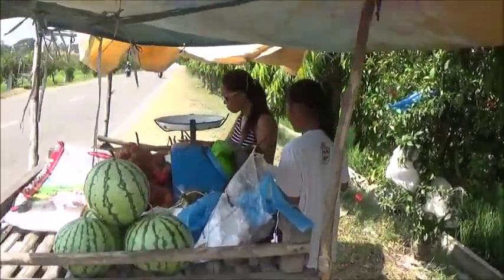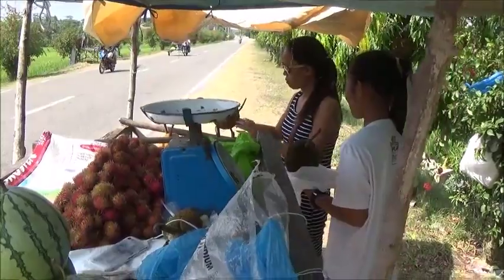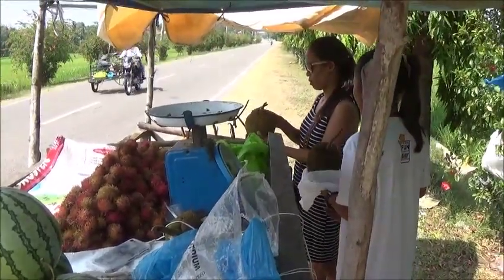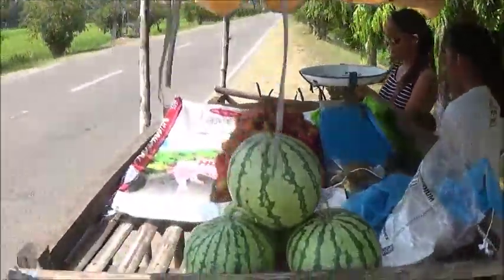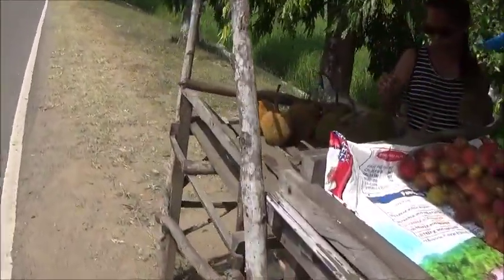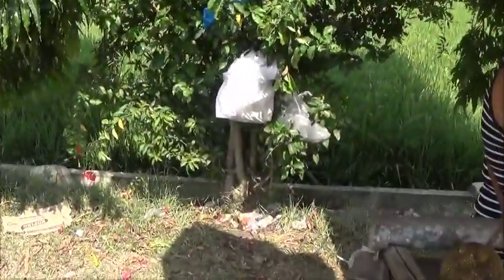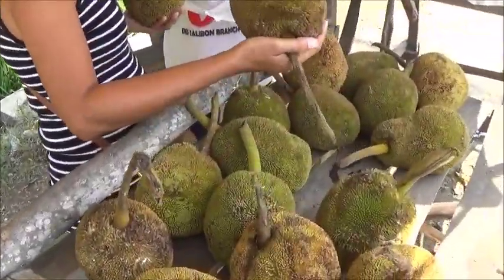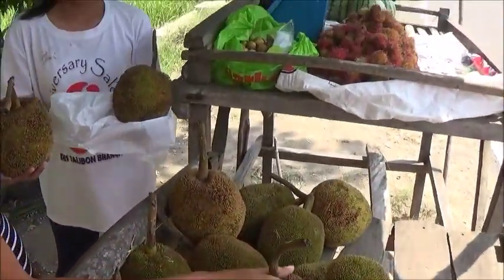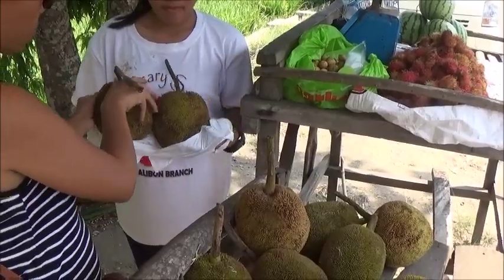Hello everyone, welcome to Foreigner Farming in the Philippines. Maracel has stopped here at one of these little roadside stalls where they sell fruit. We're getting Marang. Clint told me there's a lot in Magsaysay, and this is from Magsaysay, she said. So have I had this before?